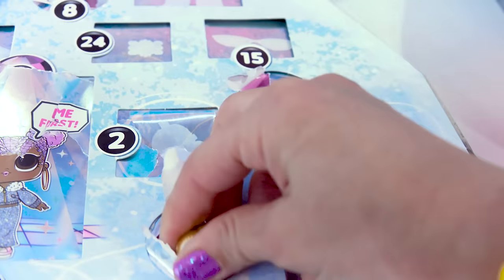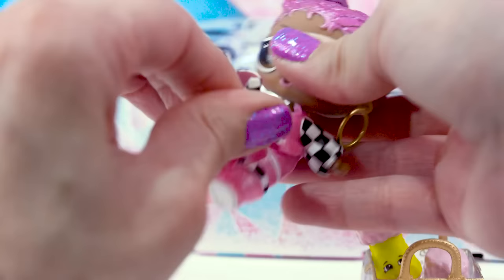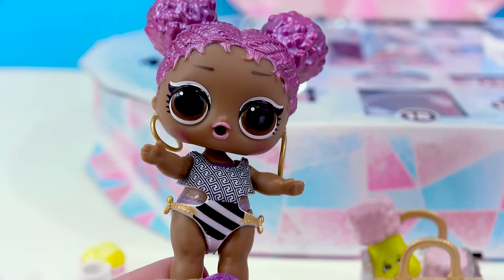Door 14 — she's got a little swimsuit. This is going to be perfect because the winter chalet has a hot tub. I love the two-tone patterns on this too — the stripes and then kind of those square squiggles.